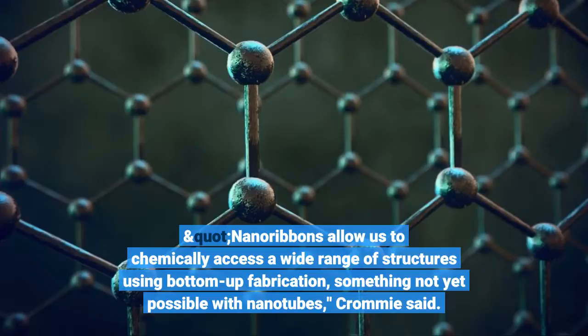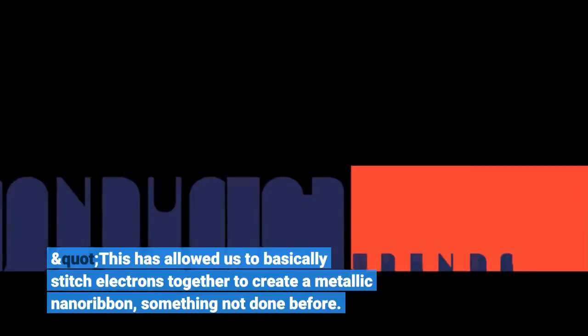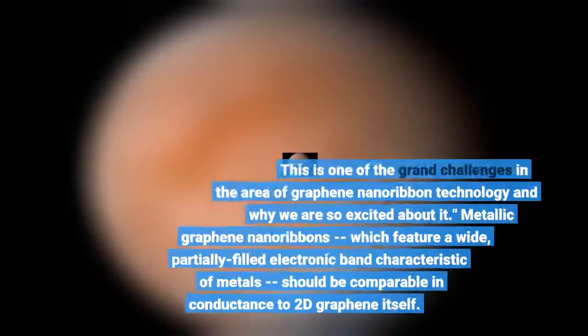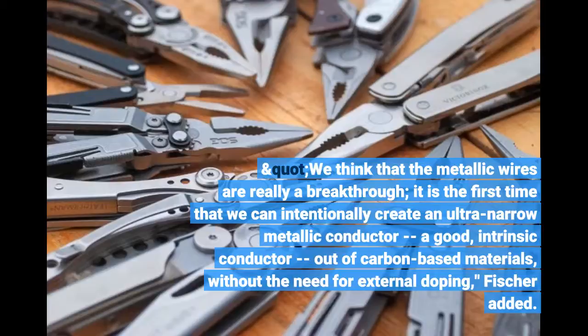This has allowed us to basically stitch electrons together to create a metallic nanoribbon, something not done before. This is one of the grand challenges in the area of graphene nanoribbon technology and why we are so excited about it. Metallic graphene nanoribbons, which feature a wide, partially filled electronic band characteristic of metals, should be comparable in conductance to 2D graphene itself. We think that the metallic wires are really a breakthrough — it is the first time that we can intentionally create an ultra-narrow metallic conductor, a good, intrinsic conductor, out of carbon-based materials, without the need for external doping, Fischer added.